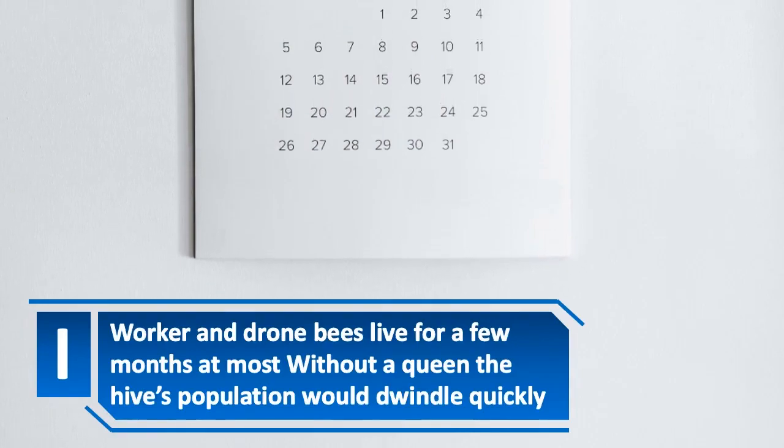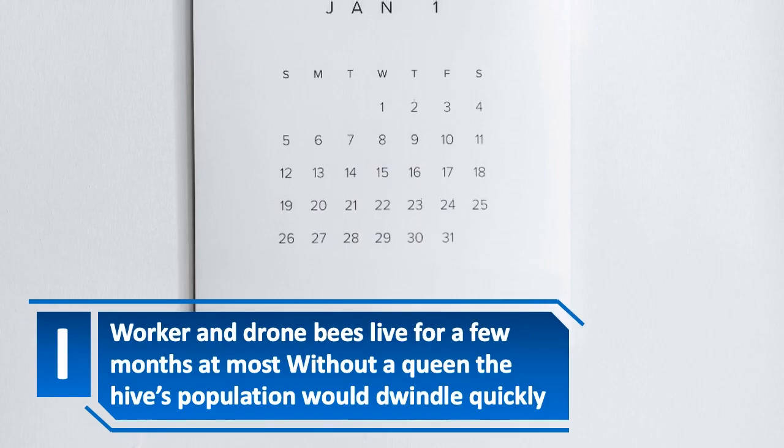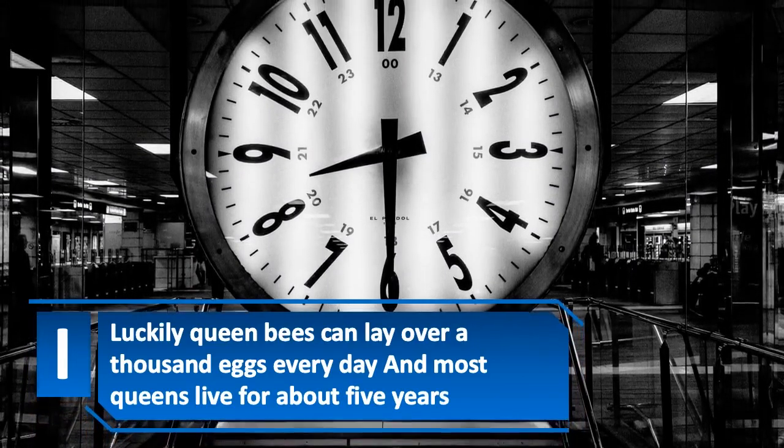Worker and drone bees live for a few months at most, and without a queen the hive's population would dwindle quickly. Luckily, queen bees can lay over a thousand eggs every day, and most queens live for about five years.